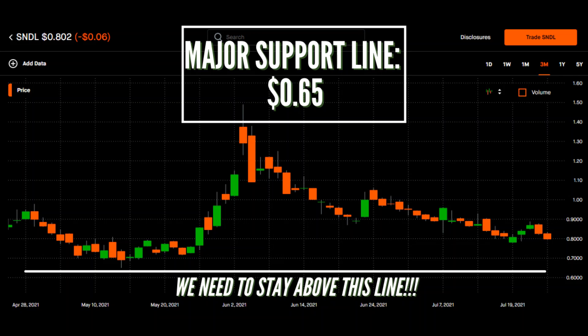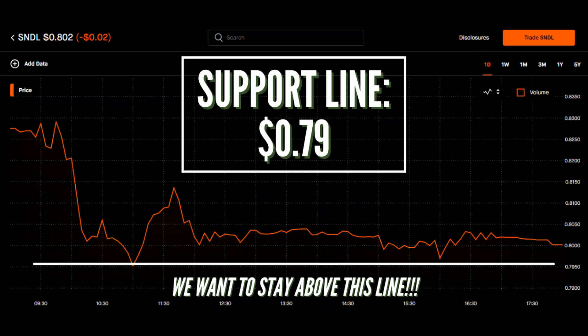Now let's move on and talk about the actual support line that STDL has formed last week. Our normal support line is going to be the 79 cent line. As you guys can see here on the chart, after we saw STDL crash down on Friday, this is the line we are stable at. So when STDL hit this price, the stock found support and we were able to hold this line. So for now, our support line is going to be the 79 cent line. And if we do break below this line, then that'll obviously not be a good sign. But as long as we stay above that major support line of 65 cents, then we'll be okay.